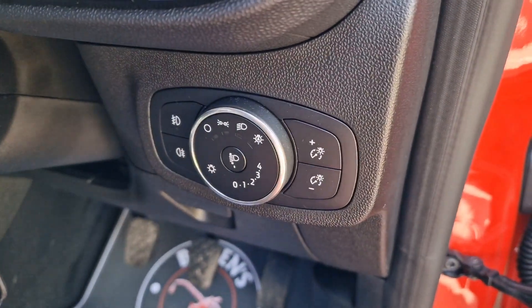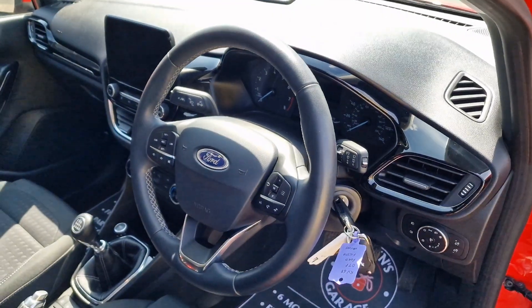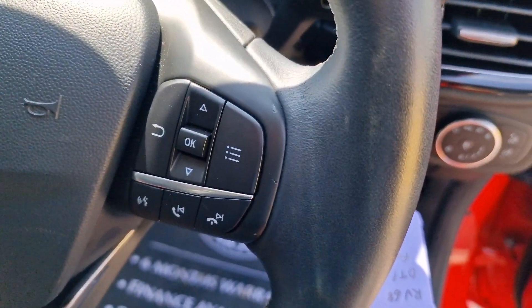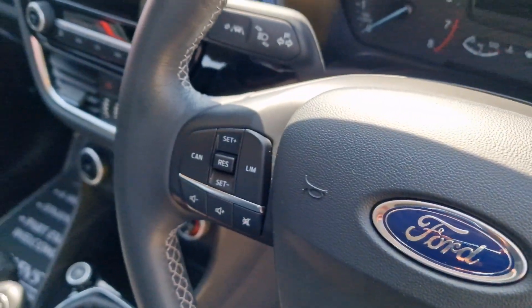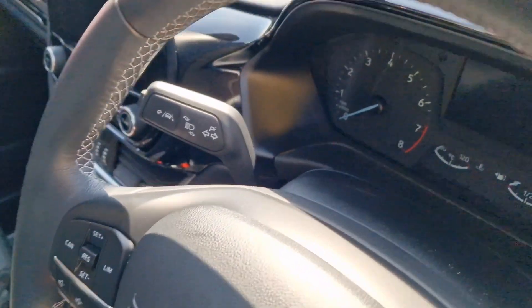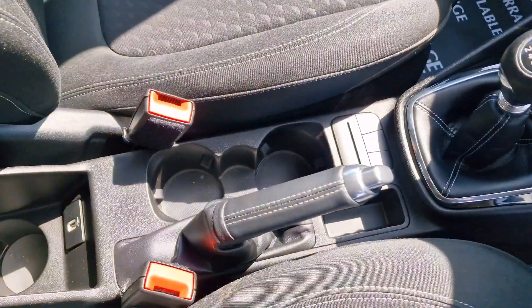As we make our way inside, you've got automatic lights, the steering wheel is in lovely condition. You've got controls for your trip computer, Bluetooth and voice recognition, and your cruise control and speed limiter on the other side. Lane assist up above.